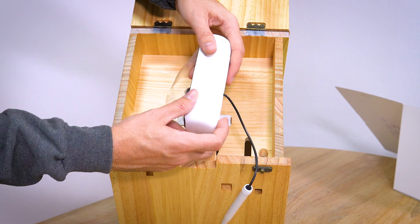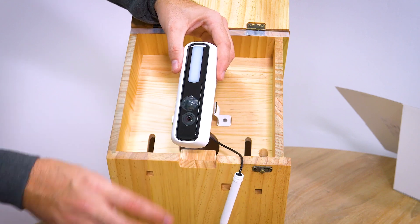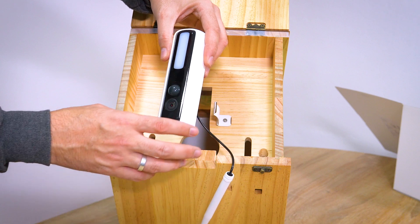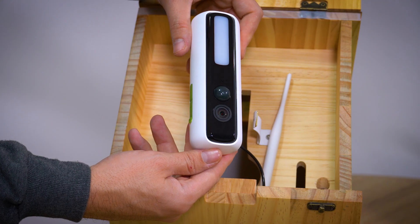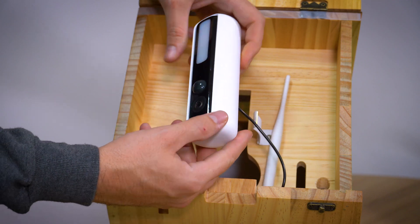Looks like an ordinary camera? Wrong! It features powerful artificial intelligence recognition of 1,000 bird species, time lapse, motion detection, live stream, dual storage, and night vision.